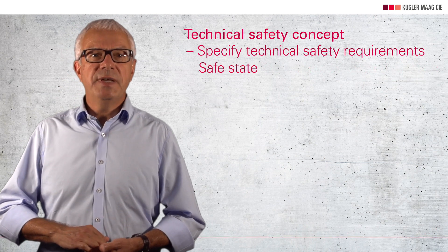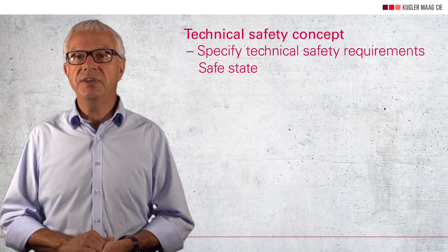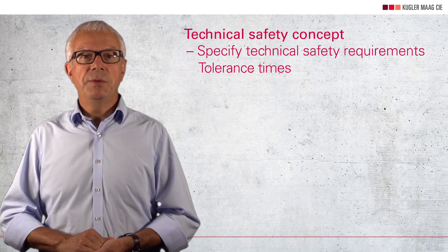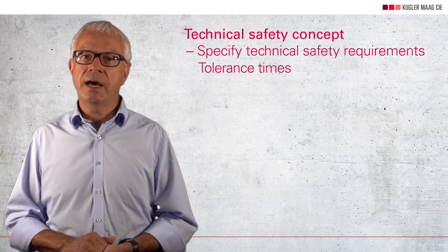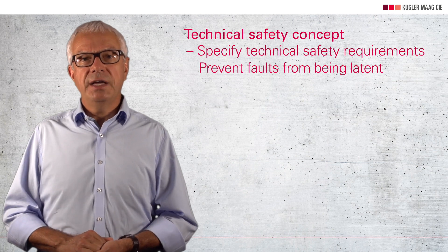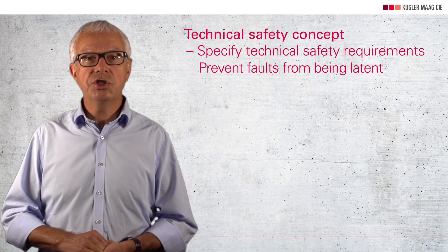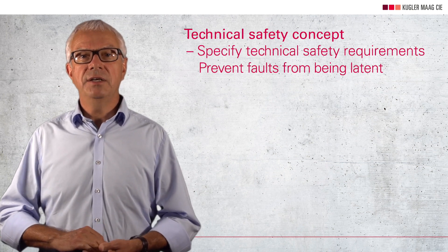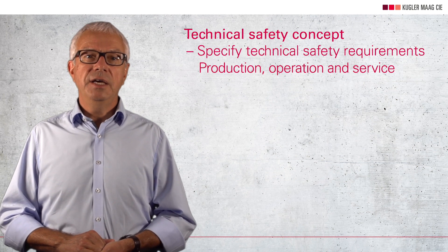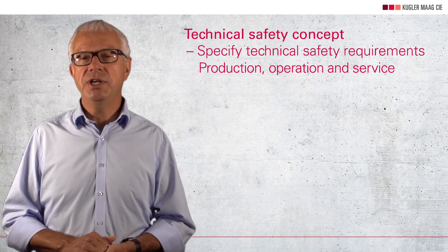It must be specified which safe state the system has to change to if an error is detected. You also have to think about tolerance times, which depend very much on the specific application and other safety mechanisms. Requirements must be defined to avoid that errors which do not immediately lead to a violation of the safety goals remain permanently in the vehicle, thus posing a future danger. Finally, it may be necessary to define safety requirements for production, operation and service.